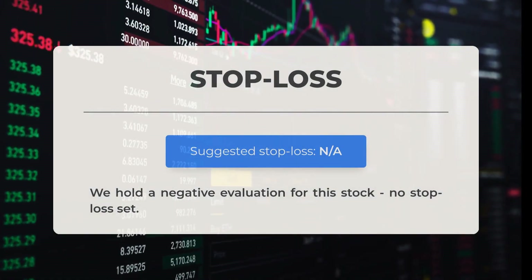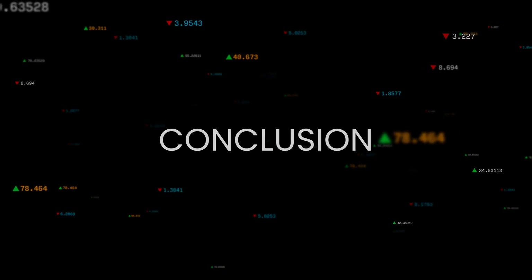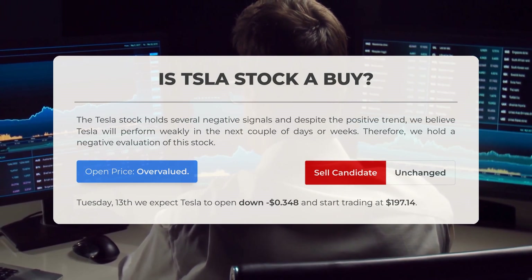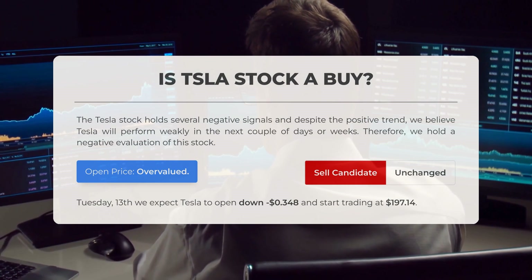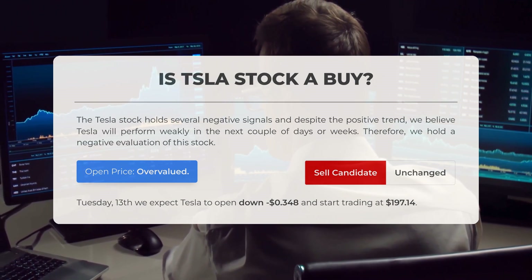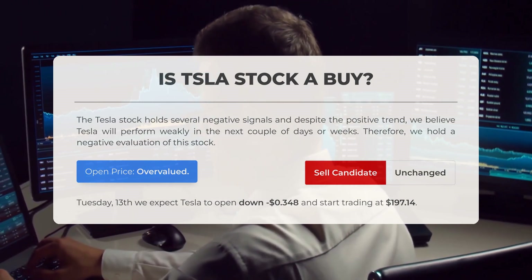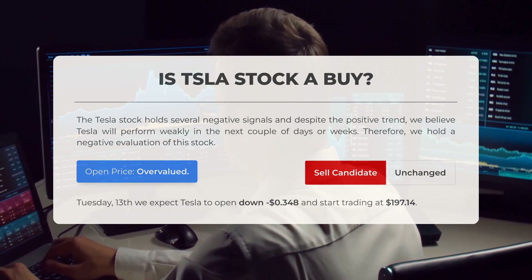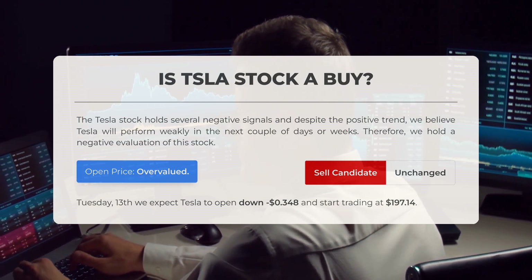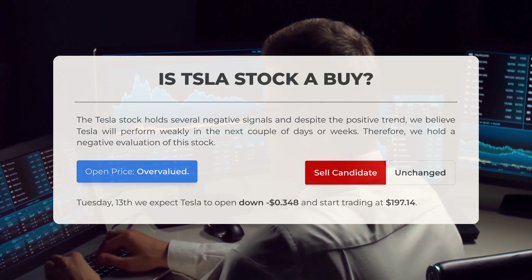Our assessment of this stock is unfavorable, and there is currently no stop loss in place. Is Tesla stock a good buy? The Tesla stock shows several negative indicators, and despite a positive trend, we anticipate Tesla will experience weak performance in the coming days or weeks. We maintain a negative assessment of this stock. After analyzing volatility and movements from the last trading day, our systems indicate the current price is overvalued. For trading on Tuesday the 13th of August, we expect Tesla to open lower by 34 cents and begin trading at $197.14.